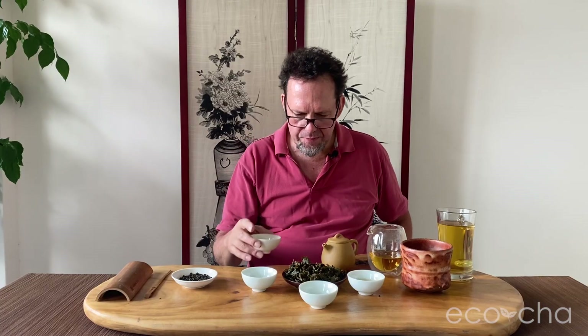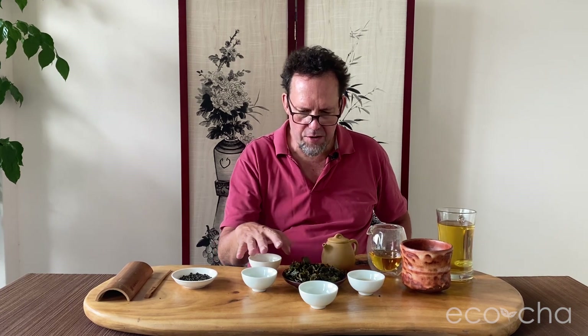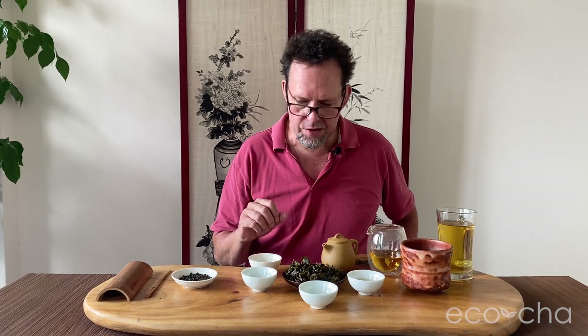The fifth brew is holding out well — that's two minutes on the fifth brew. It's kind of like everything that happened before it, a little bit more mellowed in terms of quality of flavor. In the later brews, there's a savory quality that comes out that I didn't taste in the first and second brew.